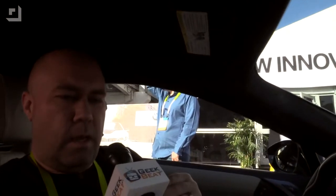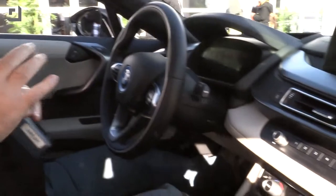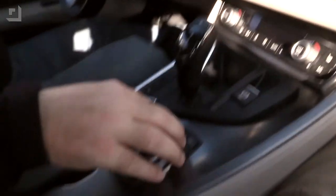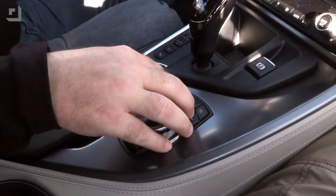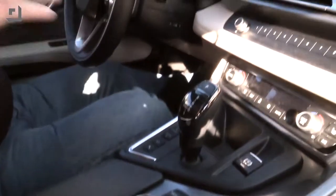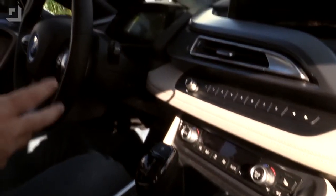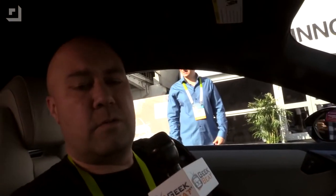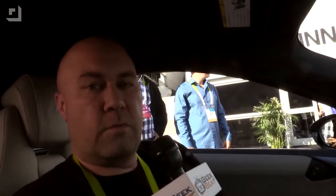There are some nice nuances to the interior of the car and they've really gone out of their way to make this thing luxurious on the inside. It does have the iDrive system for controlling things that we've seen in BMWs before, but they've also done some things to make the car more sustainable. The plastics used in the car are actually recycled, so you get this nice eco-friendly automobile without really giving up any of the luxury you'd want in a car of this range.